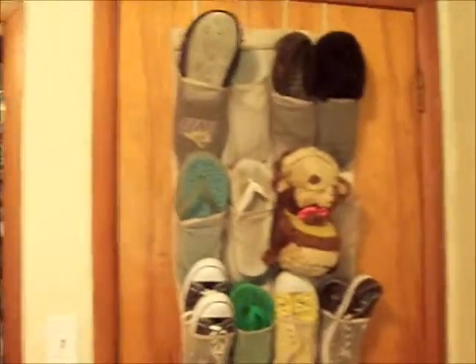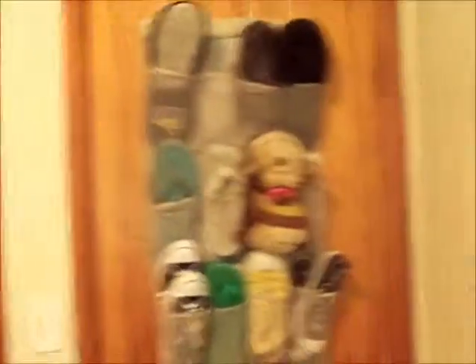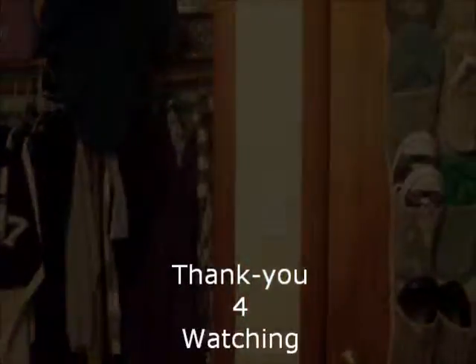So yeah, this is my bedroom. This video has gone on long enough. I hope you guys enjoy my room. This is the rockstar01 and I have just given you a tour of my bedroom — hope you guys enjoy it.